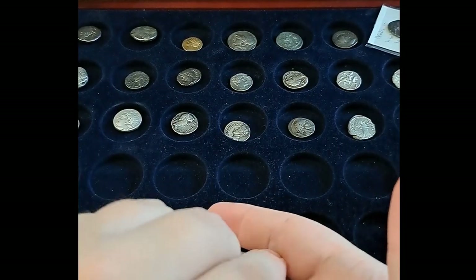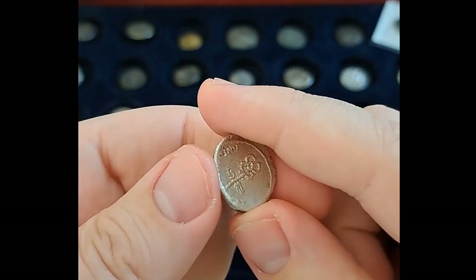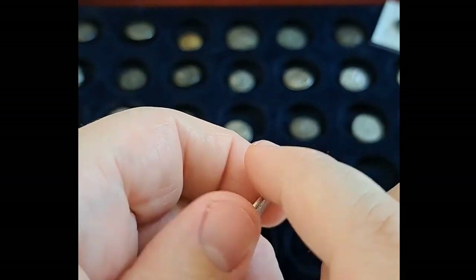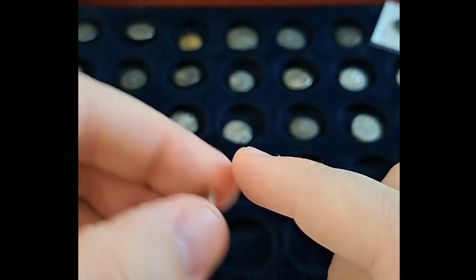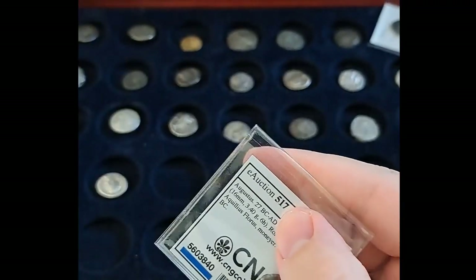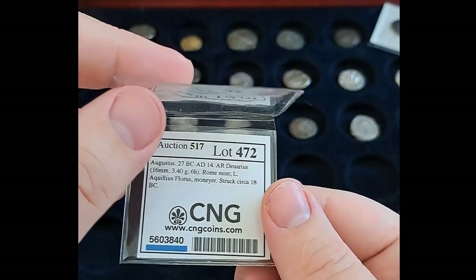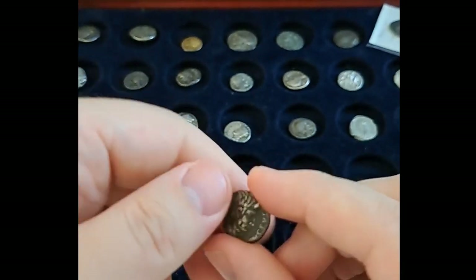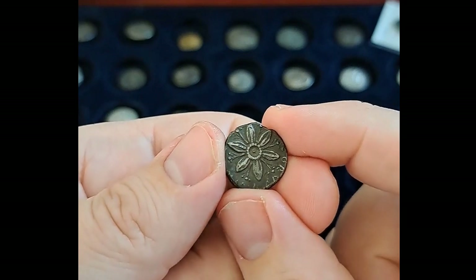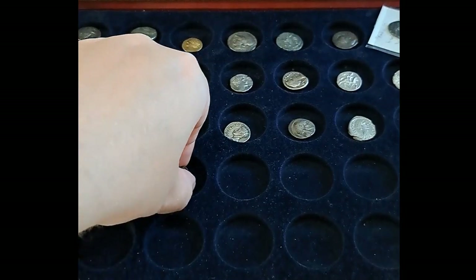More Octavian — a somewhat worn obverse and a pretty over-cleaned reverse. I'll have to see if I'll sell this one down the line. More Augustus — this is minted under the moneyer Florals. And the reverse is a clear self-reference, being a beautiful flower, and the moneyer himself being Florus — you get the joke.